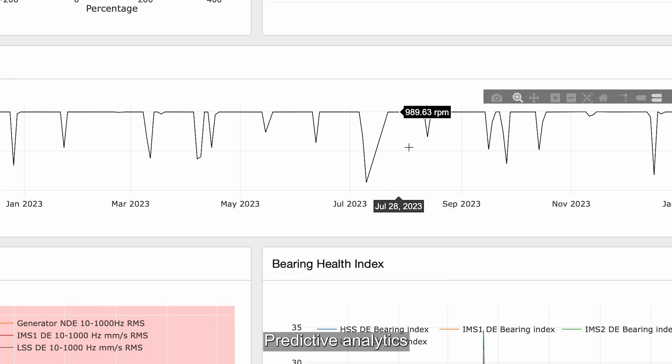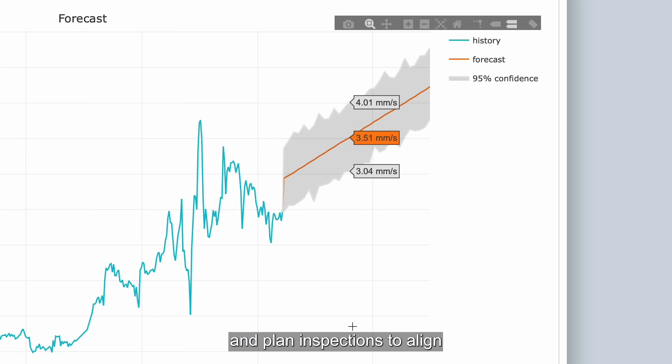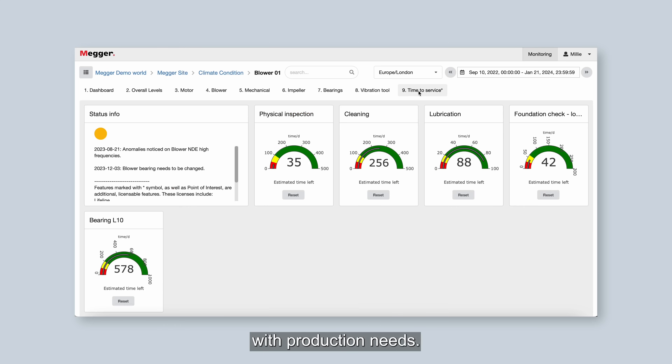Predictive analytics to anticipate failures, forecast future maintenance, and plan inspections to align with production needs.